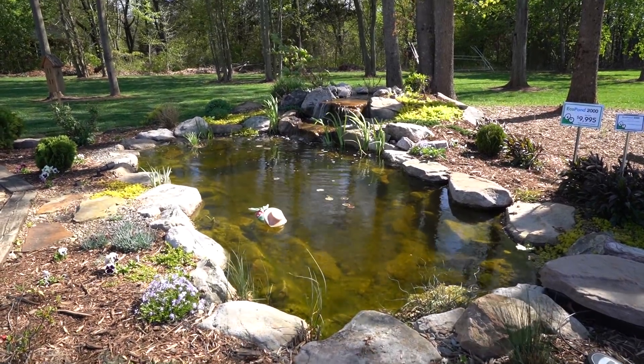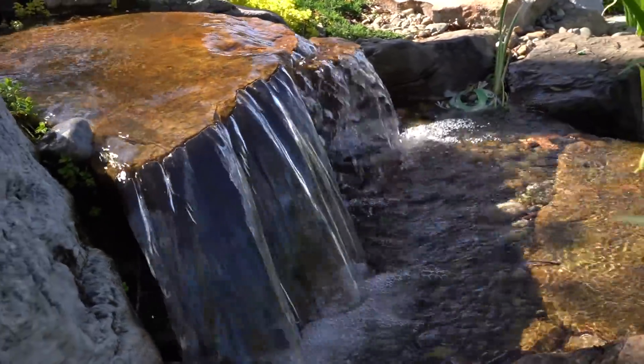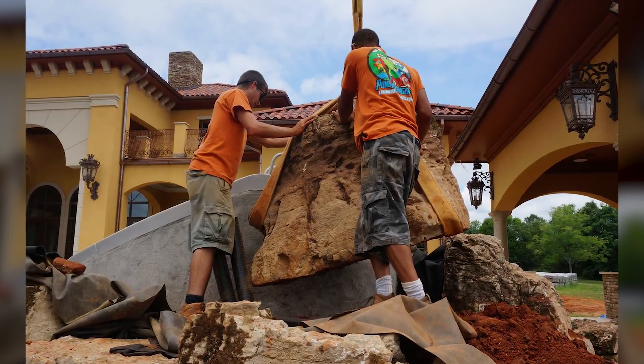What is the number one seller you have here? Our Eco Pond 2000 — a 2,000-gallon pond at $9,995 — by far. Under ten thousand dollars they get a pretty big pond, could be a 15 by 15 or a 10 by 20, with a straight-in waterfall. How long does it take to install? One day — the crew shows up in the morning, greets the customer, and by around six o'clock the crew is rolling out and the customer is happy. It's a three-man crew, so that's an efficient operation.